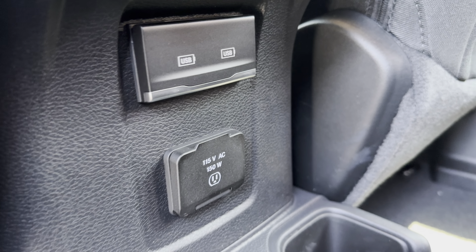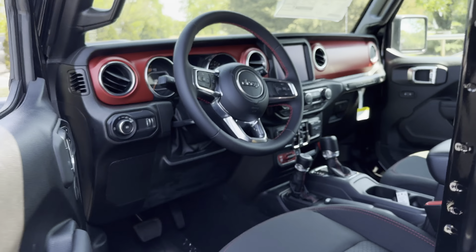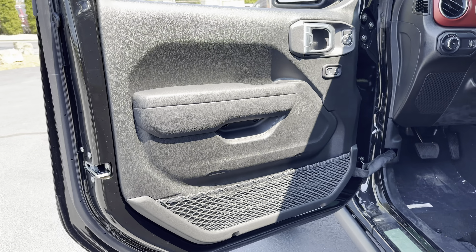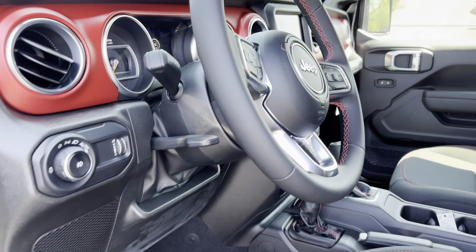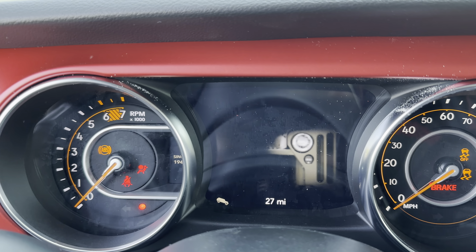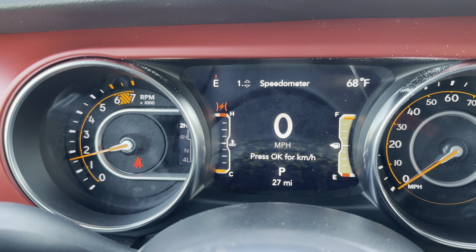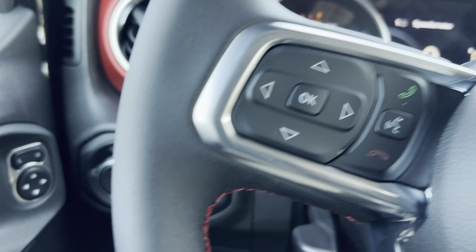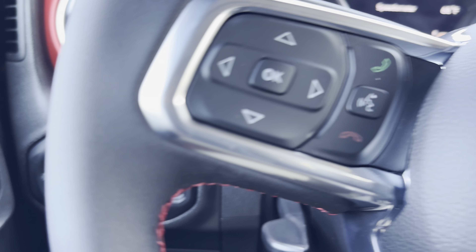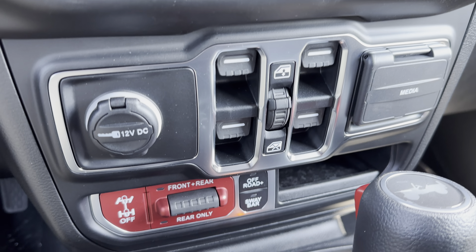USB charging and a 150 power outlet. You have automatic headlamps. Bluetooth with voice command. You do have navigation as well as Apple CarPlay and Android Auto. Power windows and locks.